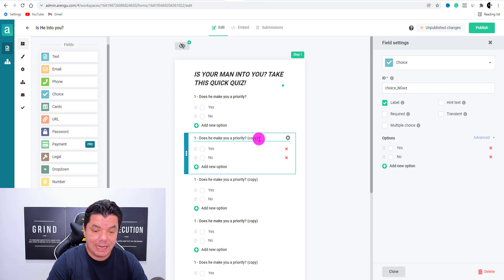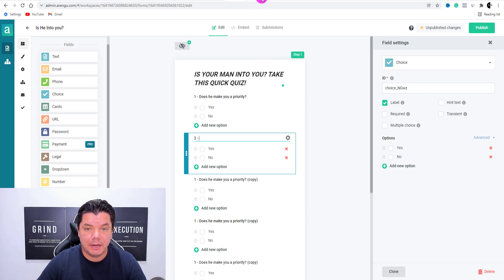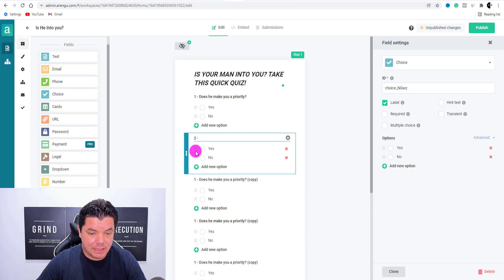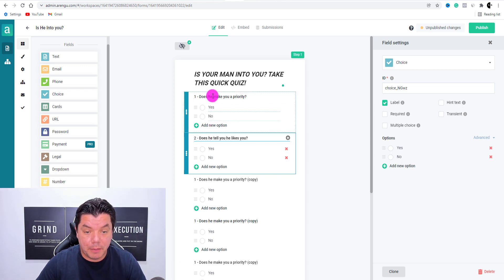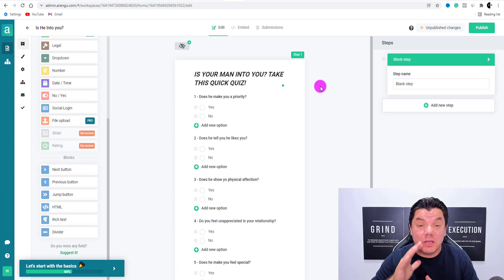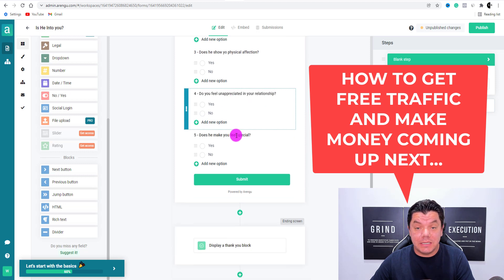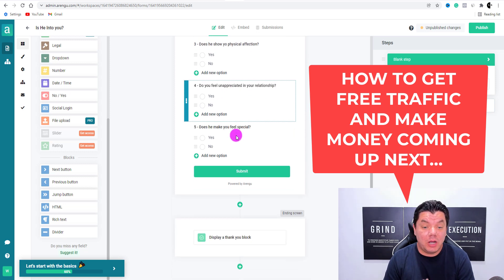Now we need a second question — come back online and grab the second one, something like 'Does he tell you that he likes you?' I'm going to very quickly pre-populate these — I'll do one to five and then show you the next step. I've just pre-populated these five different questions, which took me less than a couple of minutes. I've cloned everything and everything has a yes or no answer.